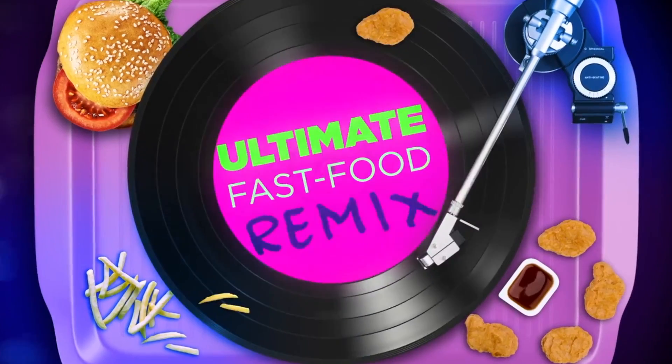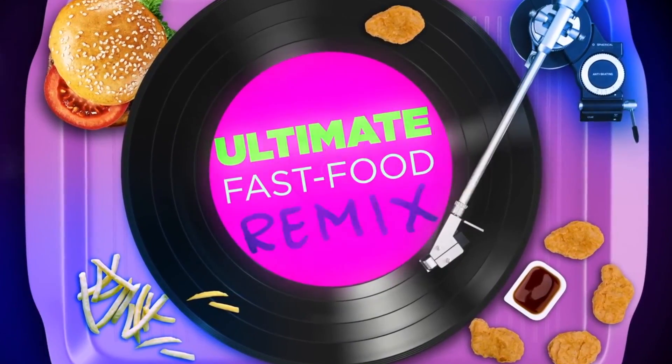Alright guys, this is gonna be a little special mix-up, mash-up. Can't really call it a hood creation because it's not mine. As you guys saw in the thumbnail, Rhett and Link of Good Mythical Morning — for a while those guys have been creating their own hood hacks when it comes to fast food menu items. They've done plenty actually.